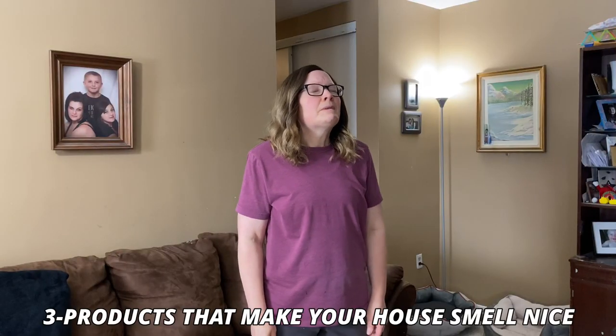Number three are products that make your house smell nice. While you're enjoying those fancy candles, plug-ins, and fresheners, you may be inhaling chemicals that are undermining all of your best efforts at balancing your hormones in menopause and controlling your symptoms. Pure essential oils are a much better option.